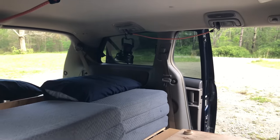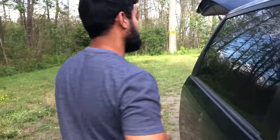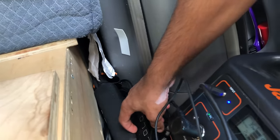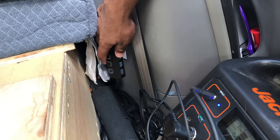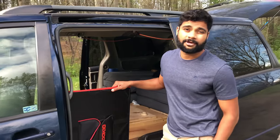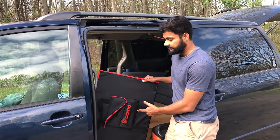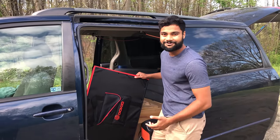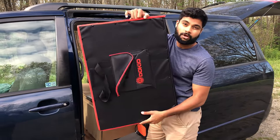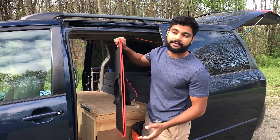On the other side of the bed, I have a USB adapter velcroed to the side so I can charge cords or electronics while sleeping. There's also some bear spray and a laptop adapter. We didn't go with the Jackery solar panel — I found another brand called Dokyo, which was one-third of the price. It's a 120-watt solar panel and works pretty well — when you're not driving, it will sustain the fridge and charge the Jackery a bit too.